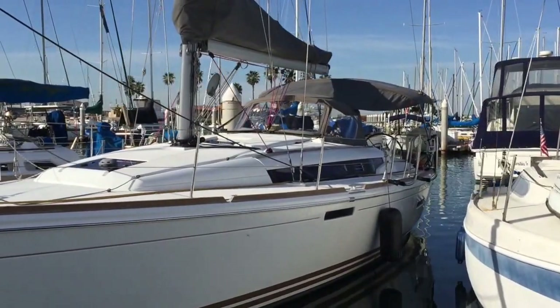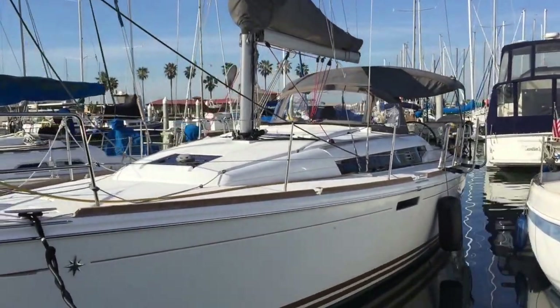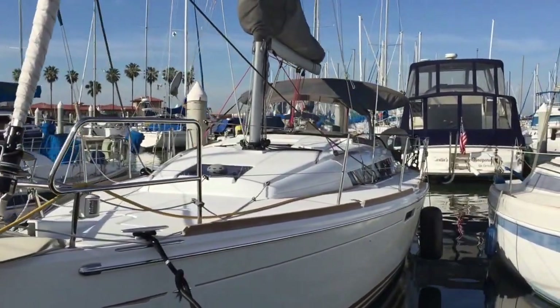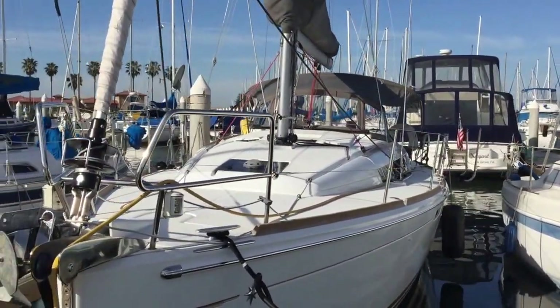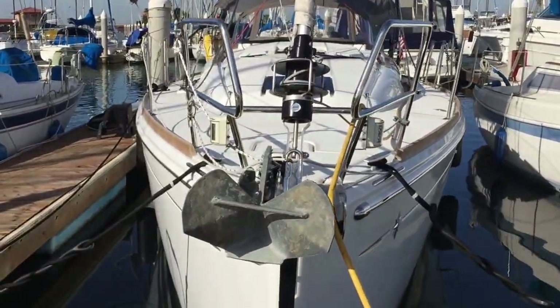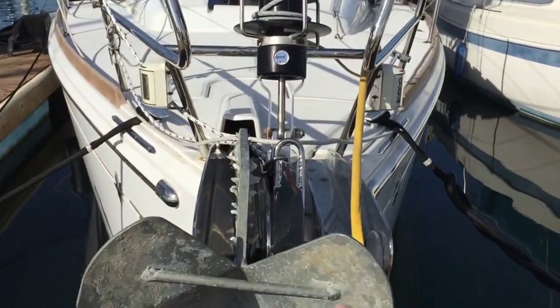As you can see, this is a beautiful 2012 Jeannot 379 Sun Odyssey. The vessel has really unique lines on it, from its injection-molded deck to its Mark Lombard design hull. The vessel also possesses a really nice double bow roller up here.